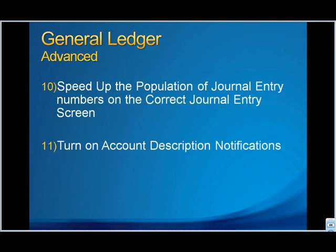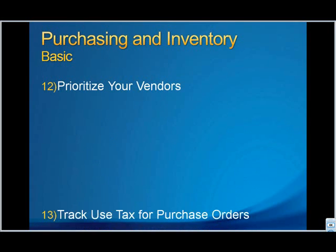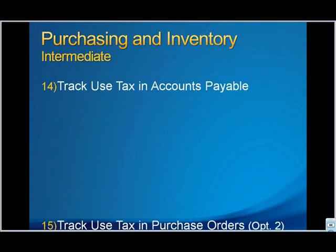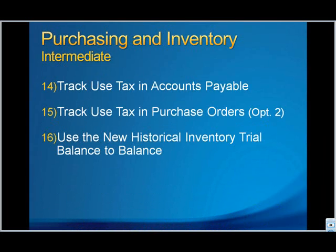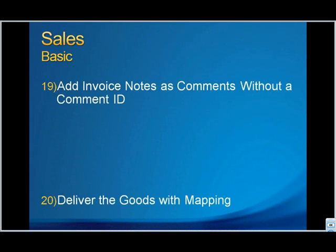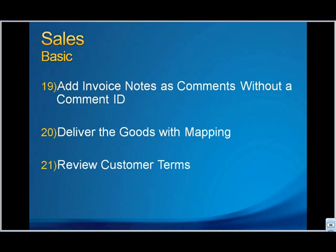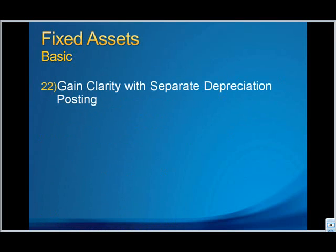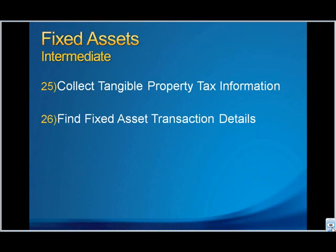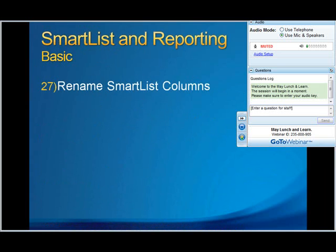There's always some basic, intermediate, and more advanced tips. Prioritizing your vendors for payment, tracking use tax, more options for use tax, the new source of inventory trial balance, and a few other things. And that's where we're going to pick up right now.